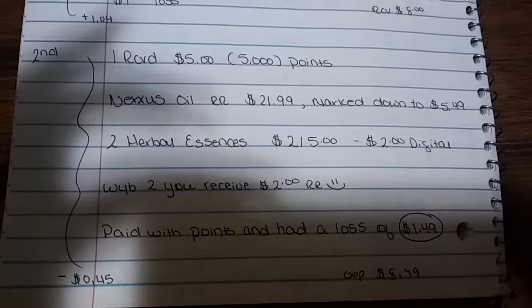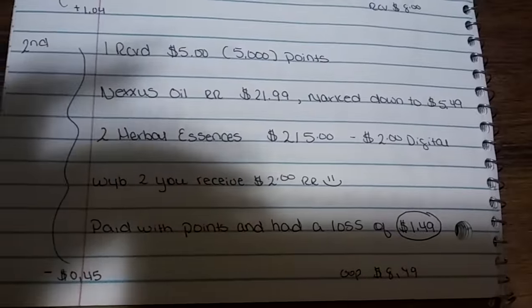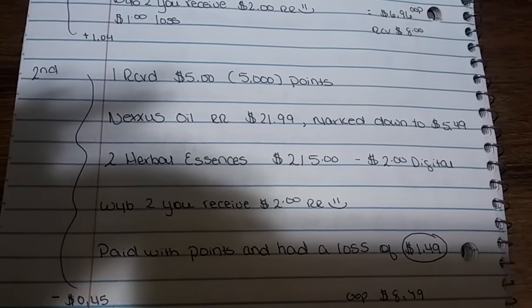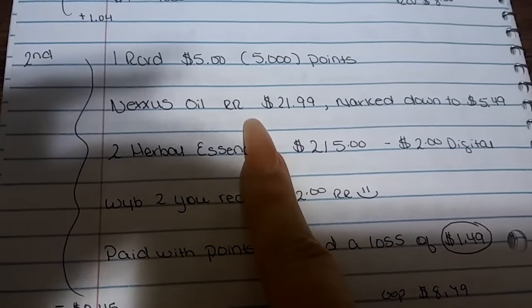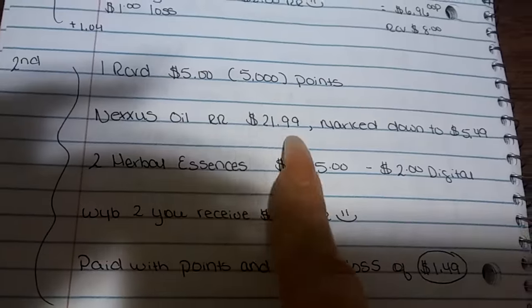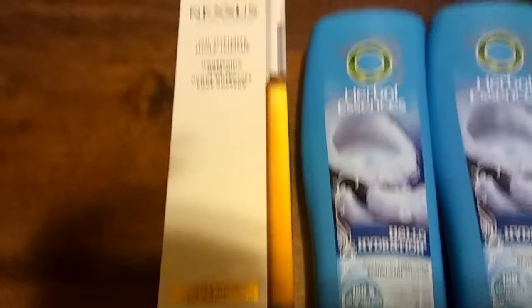A pretty good thing about Walgreens is they have the Beauty Enthusiast Program, which is basically like the beauty club at CVS. When you spend $50 on participating items, you will receive 5,000 points, which is equivalent to $5. With the purchase I did earlier, I received a $5 bonus that I was able to utilize in my next transaction. So I decided to purchase some Nexus oil — the regular retail was $21.99, and it was marked down to $5.49. I had $5 here, and I elected to spend that on this item. Clearance is always going to be different for different people, but I had some wonderful Nexus items on clearance.